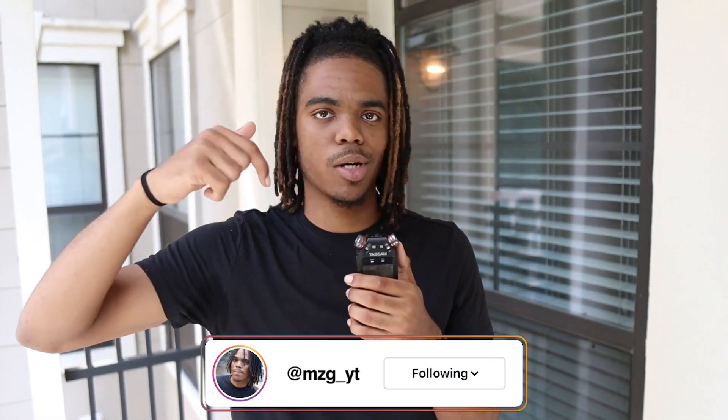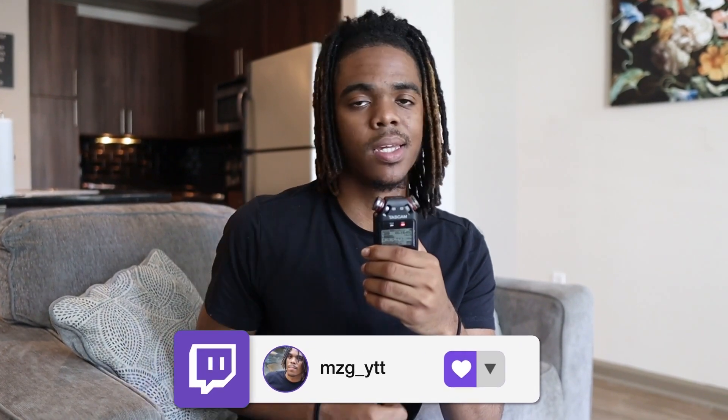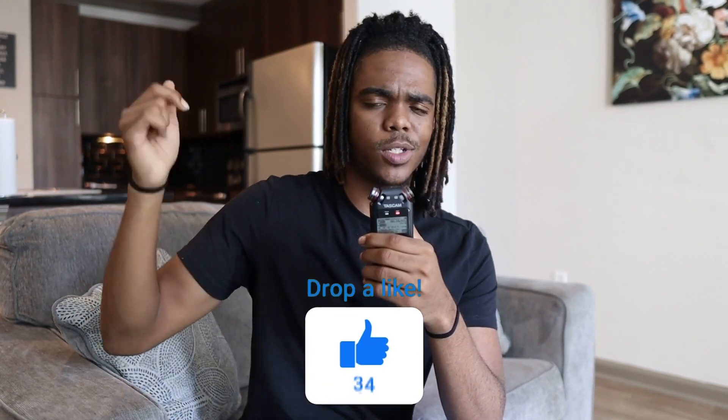Do y'all like this Airbnb? Let me know down in the comments. That's gonna be the end of the video for today. If you guys enjoyed today's video make sure to leave a like, make sure you guys subscribe, and comment down below and let me know what you guys think about it. I'll see you guys next time — peace.